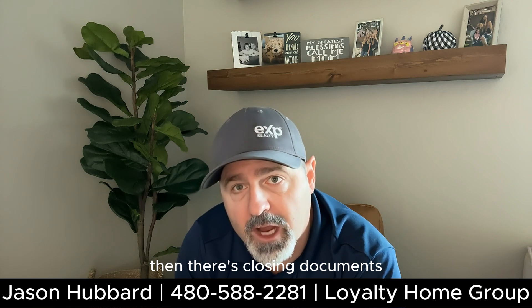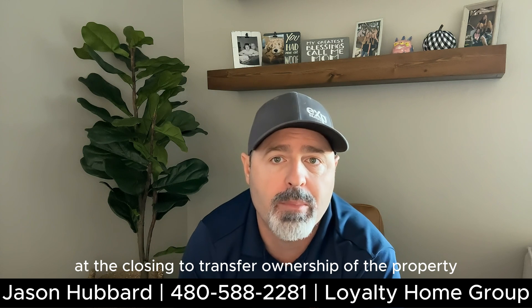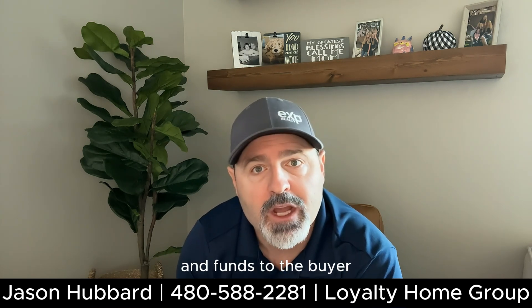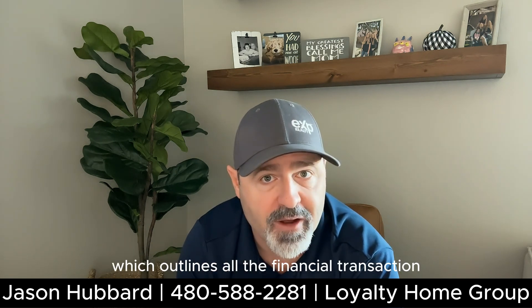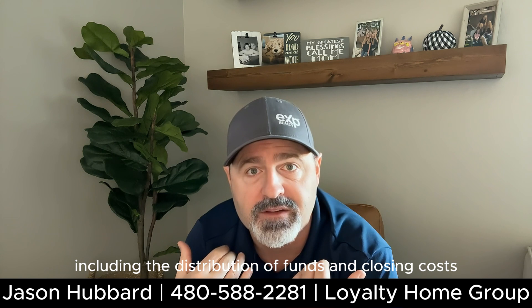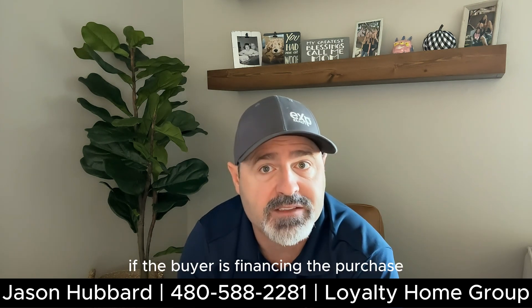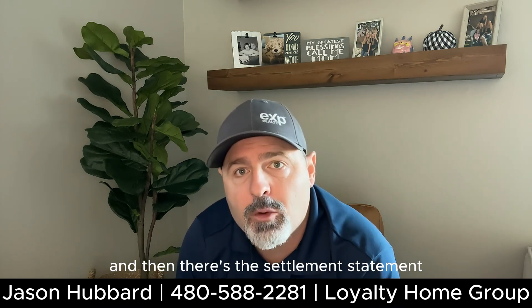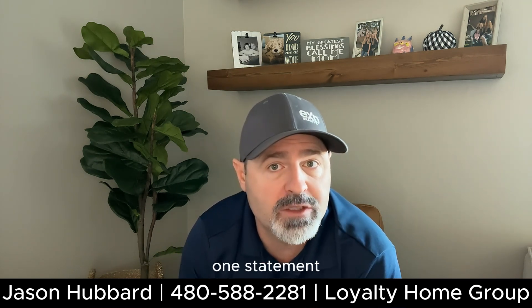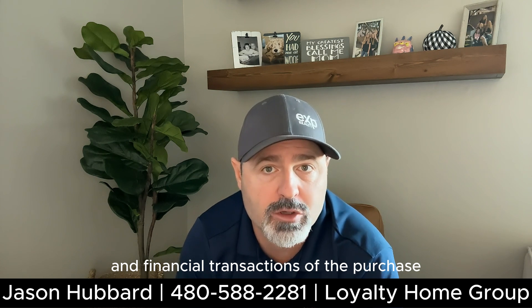Then there's closing documents. These documents are signed at the closing to transfer ownership of the property and funds to the buyer. Common closing documents include the closing statement, which outlines all the financial transactions including the distribution of funds and closing costs; the deed of trust or mortgage, which outlines the terms and conditions of the loan if the buyer is financing the purchase; and the settlement statement, also known as the HUD-1 statement, that provides a summary of the closing costs and financial transactions of the purchase.